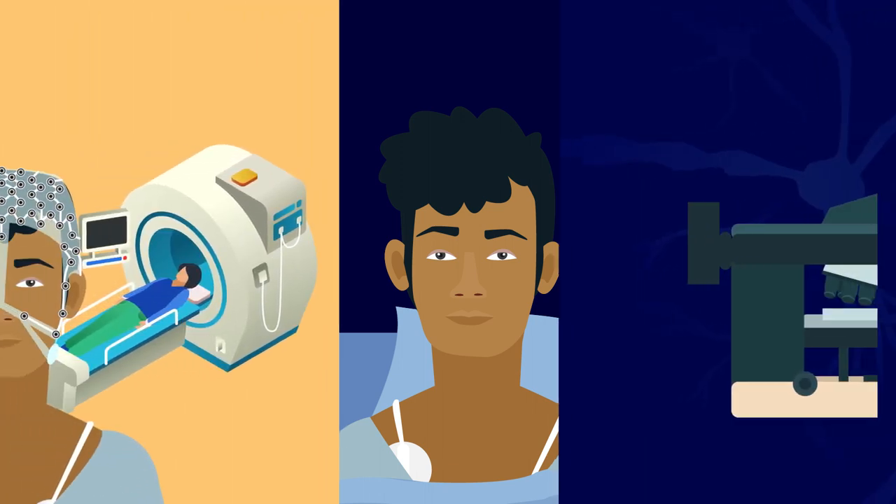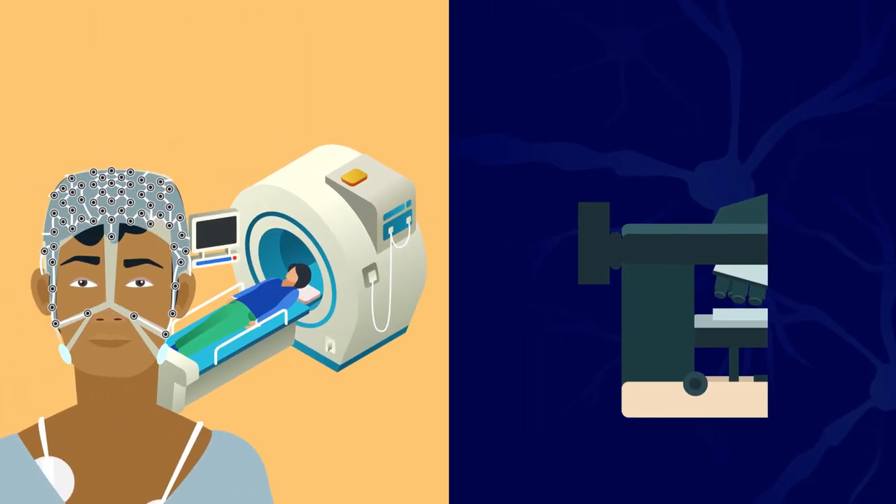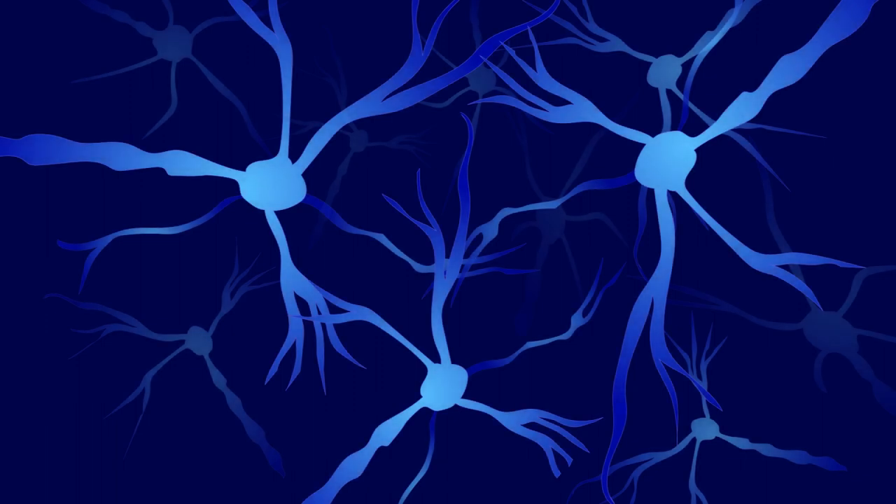Brain research in this area has followed two main tracks. Some researchers have used techniques like EEGs or fMRI to monitor neuron activity across entire regions of the brain. Others have analyzed individual chemical receptors to spot molecular-level interactions with anesthetic gases. The problem is that little has been done in between, at the level of individual neurons.